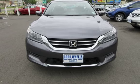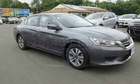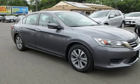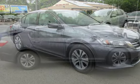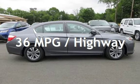This Honda is a great value with less than 29,000 miles on the odometer. Estimated fuel economy for this vehicle is 27 miles per gallon in the city and 36 miles per gallon on the highway.